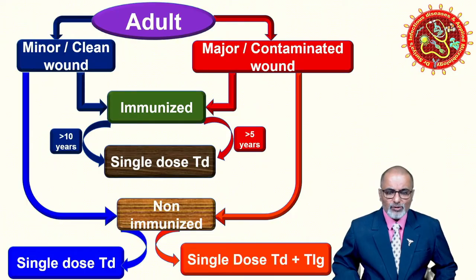For a non-immunized contaminated wound, very importantly, you need to give a single dose of Td along with tetanus immunoglobulin (TIG). The one and only place where tetanus immunoglobulin is used is in contaminated wounds for non-immunized individuals. Please remember: tetanus immunoglobulin should never be given to a previously immunized individual — someone who was previously exposed to tetanus toxoid or Td.